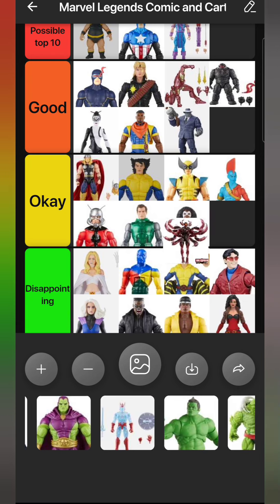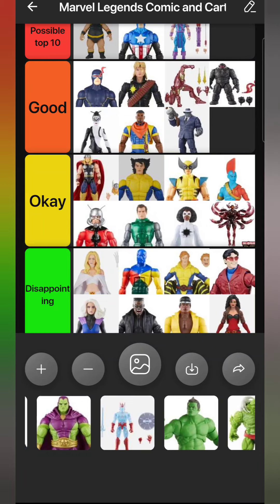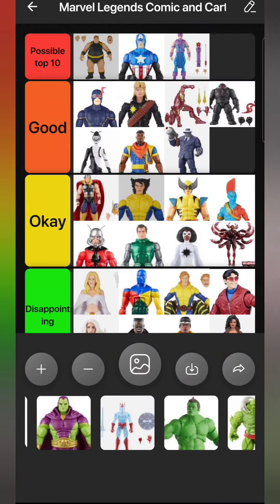I got the Void build-a-figure wave. The Void figure looks really impressive - it'll go great behind the Sentry looking super intimidating on the shelf. The figure itself is not very fun to pose; those crab legs fall off super easily. It's mostly going to be a diorama piece behind the Sentry more than an actual poseable figure. So I'll put him in Okay.